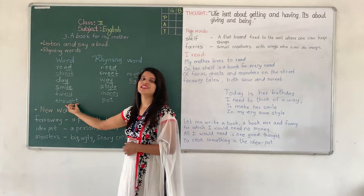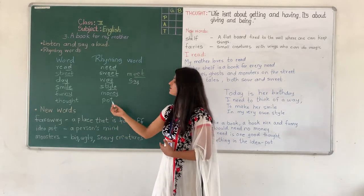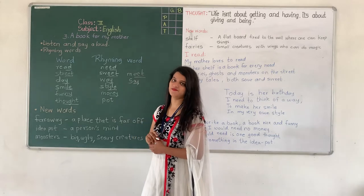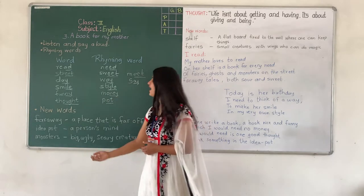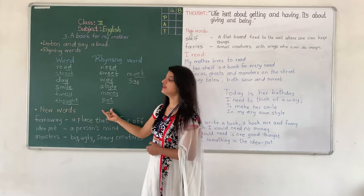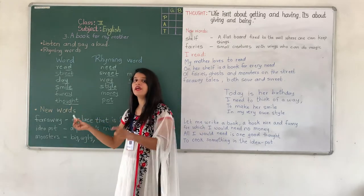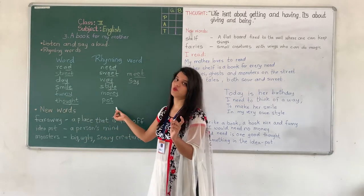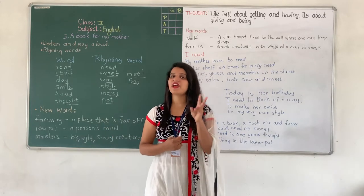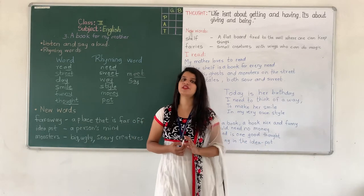Now which is the next word? Thought — T-H-O-U-G-H-T. And the rhyming word of thought is 'caught' — C-A-U-G-H-T. The O-U-G-H-T and O-T sound the same. In rhyming words, even though the spellings are different, the sound should be the same — then the words rhyme with each other.